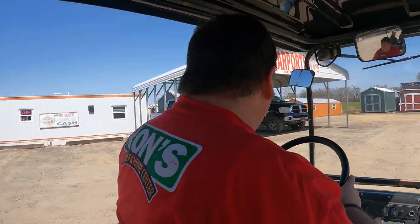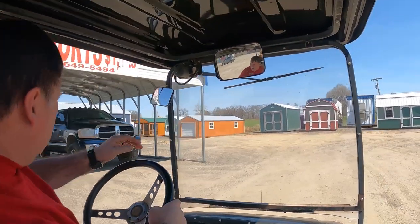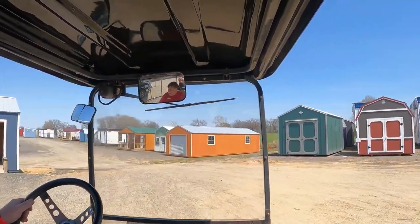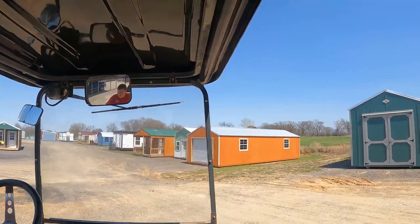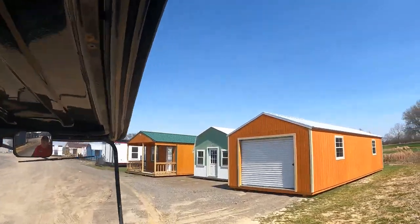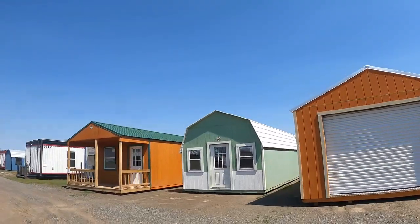We've got this one down here. It's a garage model, and they have the big garage door at the end of it. I think they like the ones with porches. Oh, that's a cute little one right there.